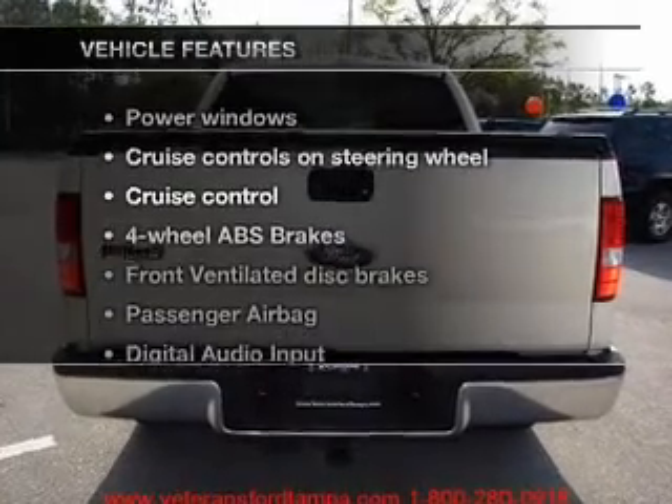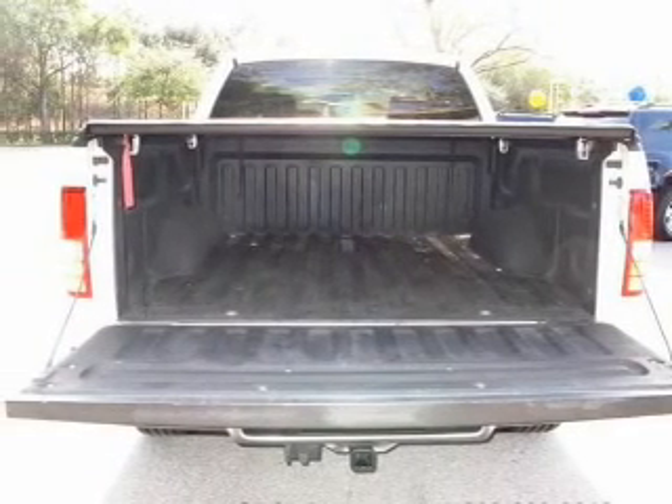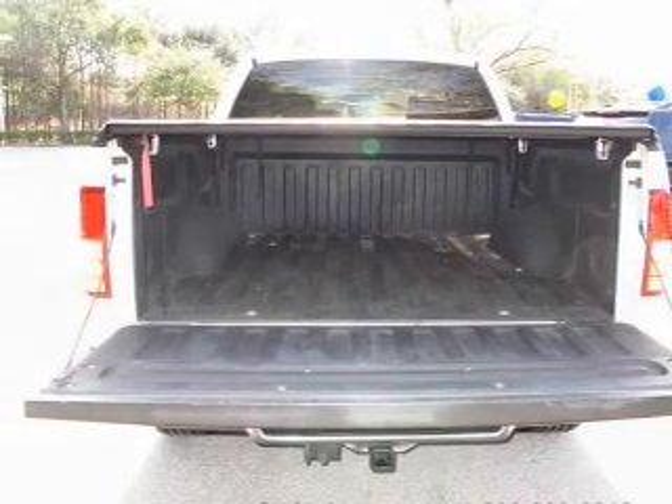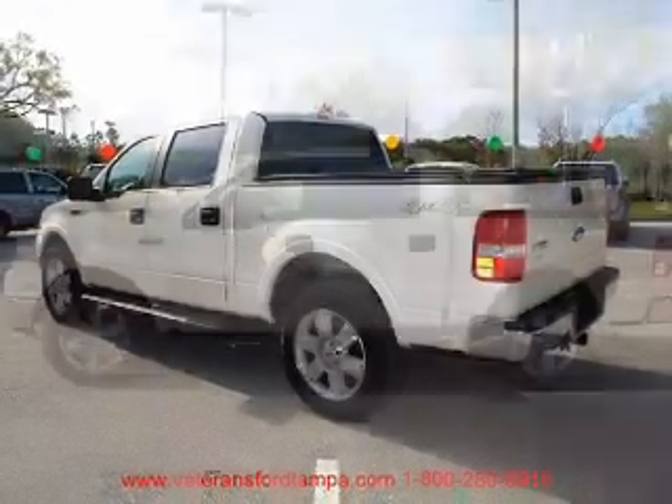Enjoy these notable features included in this vehicle: air conditioning, power windows, power steering, cruise control, power mirrors, an alarm system, an AM-FM stereo with a CD player, and an adjustable tilt steering wheel.